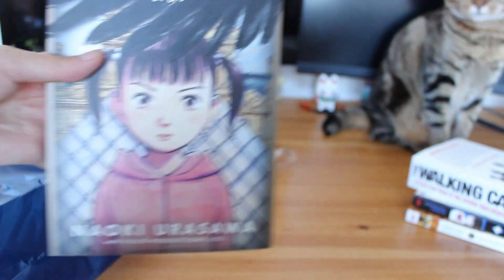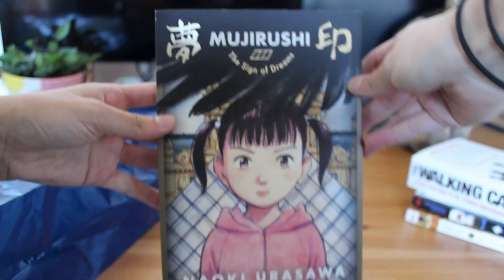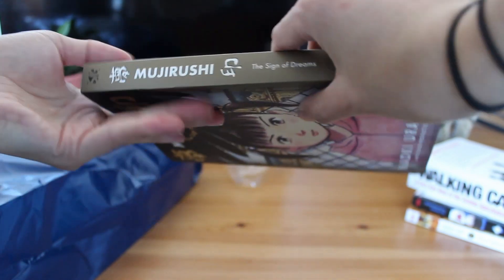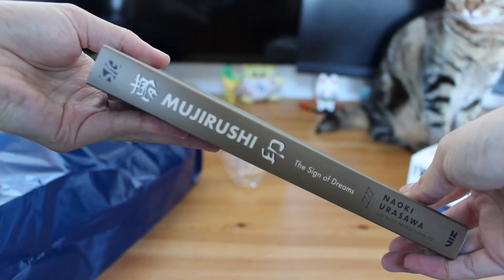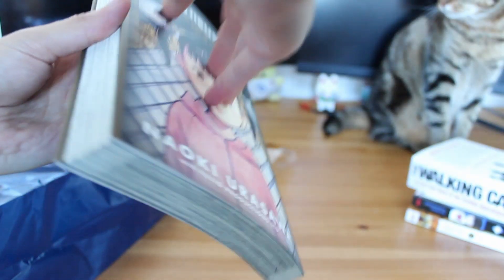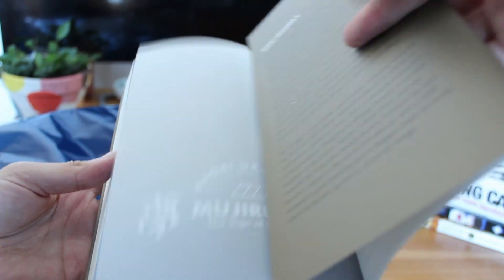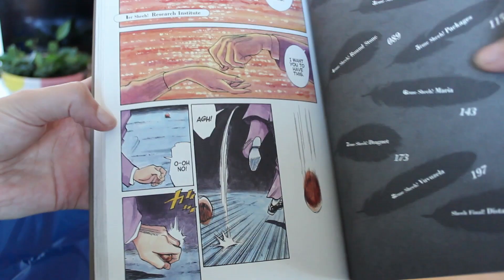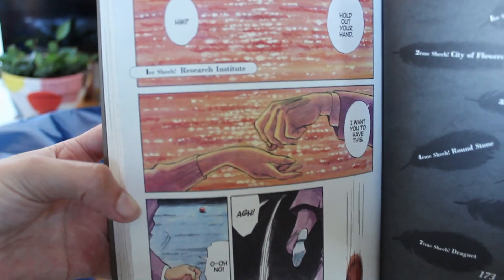I also picked up Mujirushi: The Sign of Dreams by Naoki Urasawa, which is also a single volume. You can probably tell I'm obsessed with Urasawa at the moment and the premise is totally my thing. On the cover the girl is standing in front of the Louvre Museum in Paris. This is another Urasawa mystery that's twisty-turvy and revolves around the art world. Just like all of the Viz Signature editions they've done for Urasawa's work, this manga is beautiful — it's got the flaps, the transparent first page, the obi, and it's got a really nice texture to the cover.